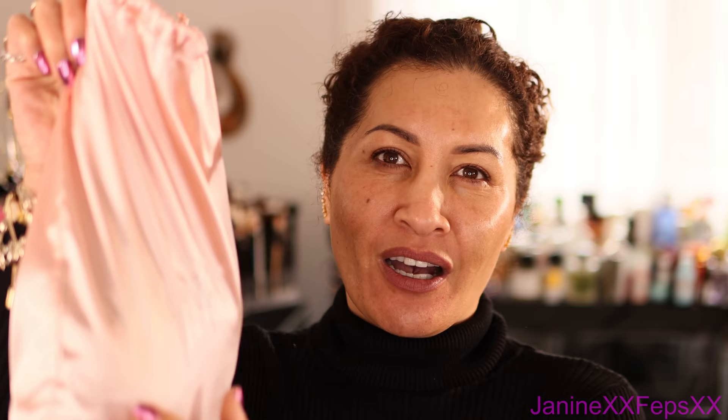This one here comes in a lovely satiny bag guys. I've got to keep going because I do need to get to work, but I'm going to show you this gorgeous, gorgeous hair. Best one yet that I've bought guys. Now this is it here. It's a lovely auburn colour. Check that out. She's beautiful.